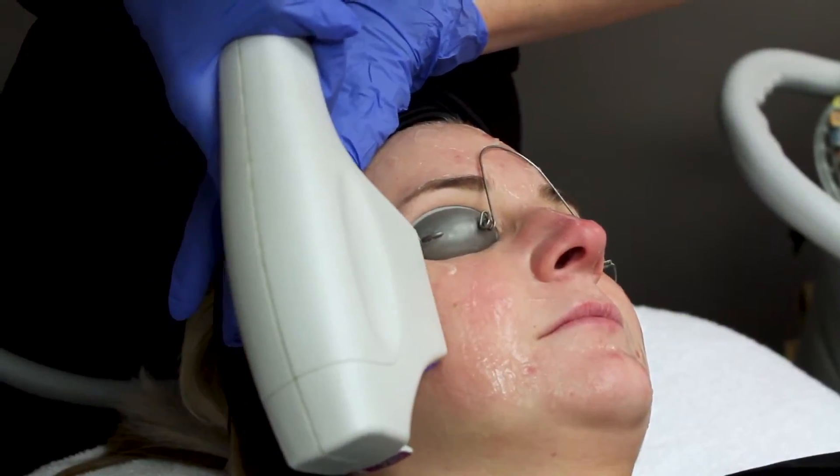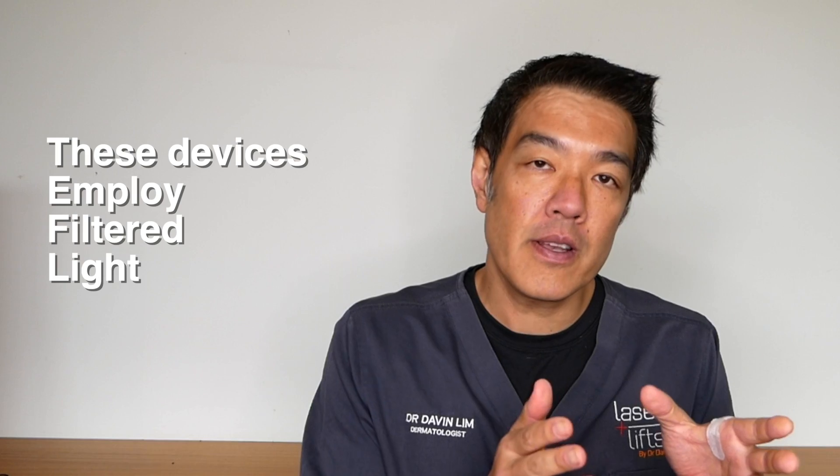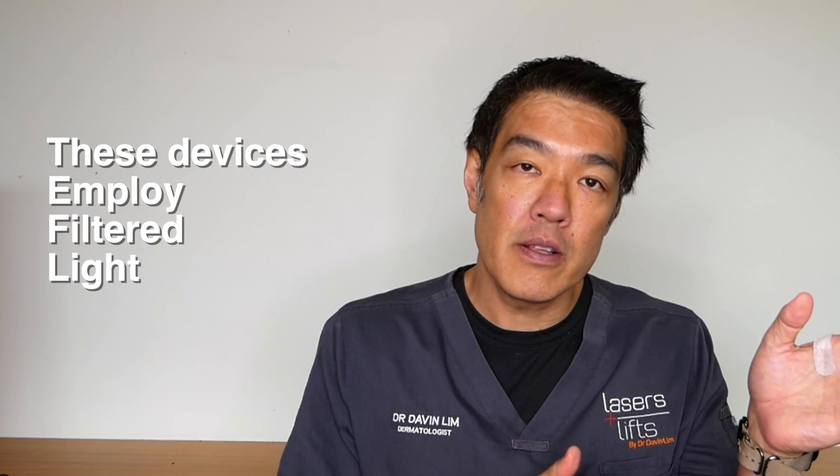So what are they? These are not lasers, but they're basically focused areas of light which are filtered. The filter can be to treat red, to treat brown, and to treat other skin conditions.